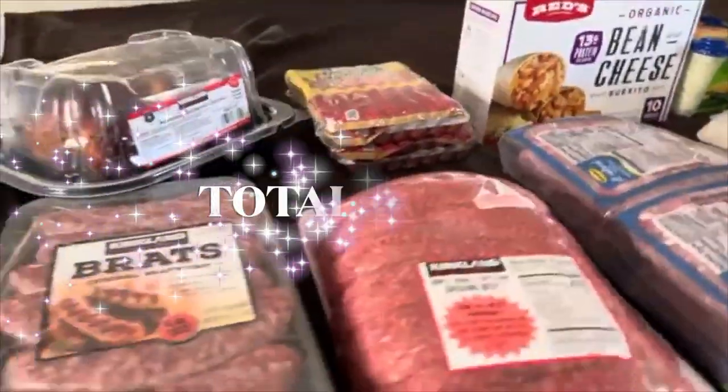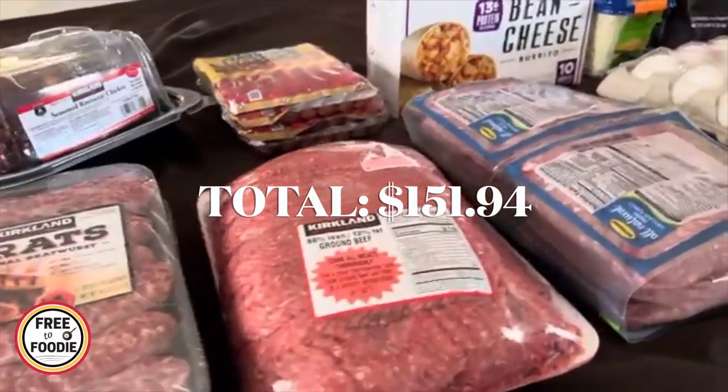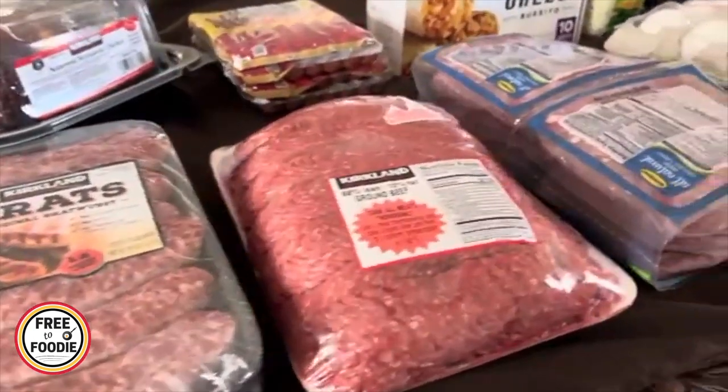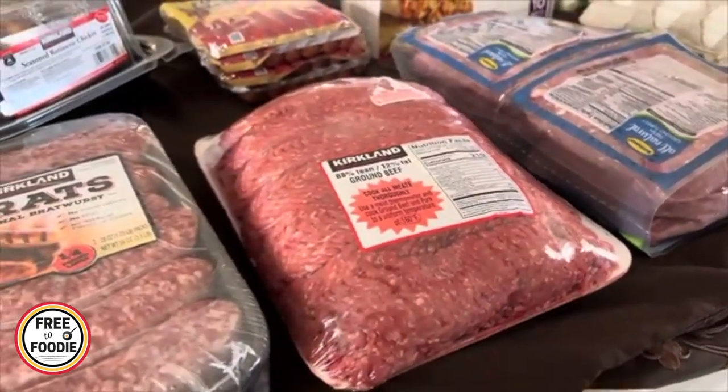We spent a total of $150, so let's jump in. Here's the meat that we got for this month. This is a monthly haul and we're going to be turning these things into a ton of different meals. We have our huge ground beef pack — about four or five pounds of ground beef.